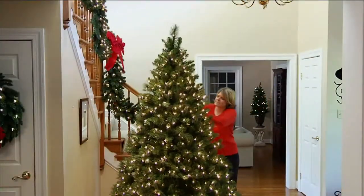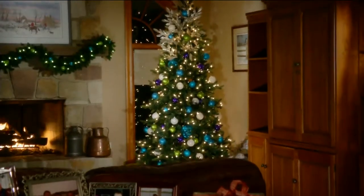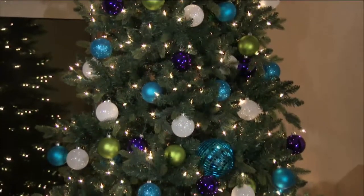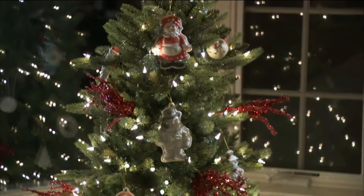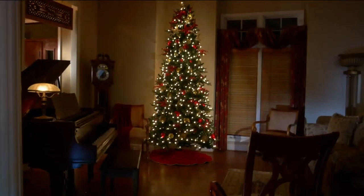This one has something called instant power, so it's easy to set up with no searching for cords to plug into each other. As you add sections, they all start to glow with incandescent lights — the way to do it, the way that some families only trust their tree to look.